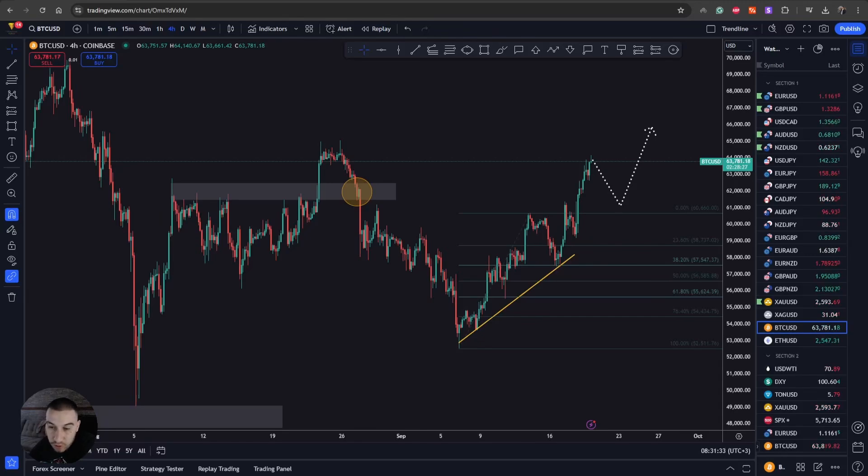Welcome back to the channel everyone, Trendline Forex here. It is the 20th of September, Friday, so we're going to have a look at Bitcoin's chart and see what kind of opportunities we have.